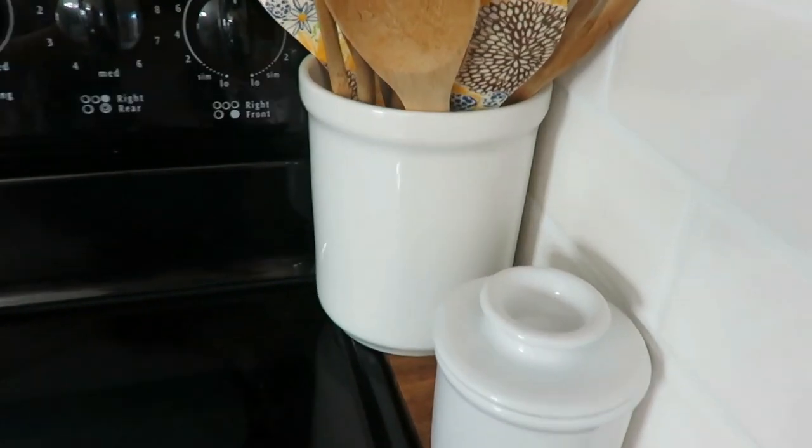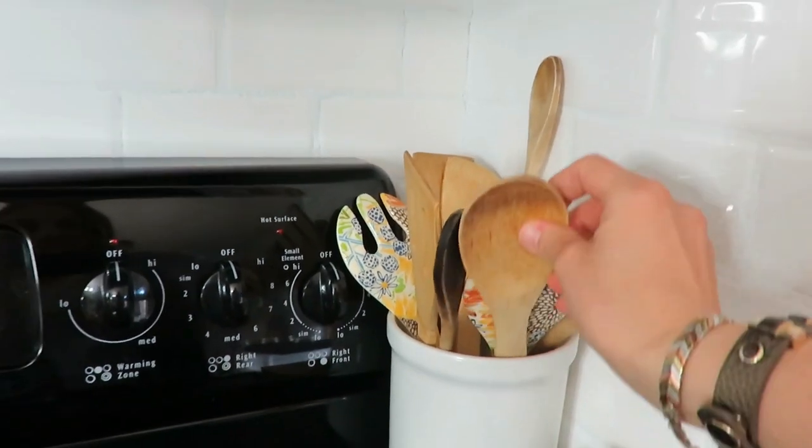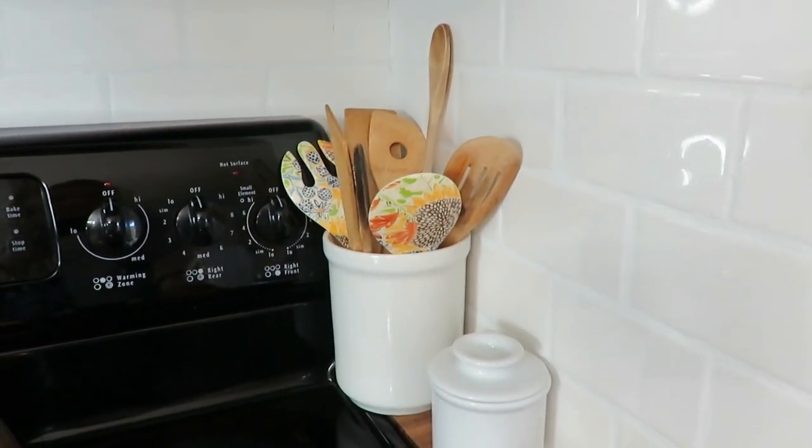My next favorite is my white utensil holder. This was a 50 cent find from years back when I was looking for a utensil holder when we were first married, about six years ago. It's a very simple white canister that I found at a garage sale or thrift store, and it's something I love putting my wooden spoons in and my practical everyday cooking pieces.